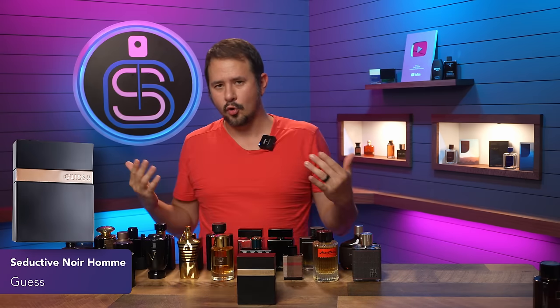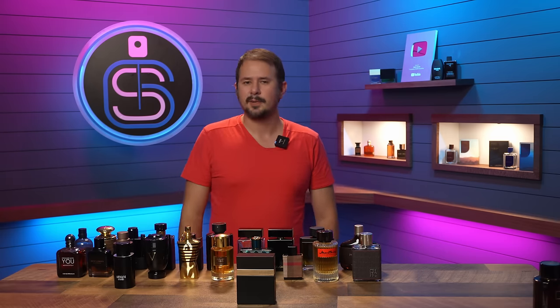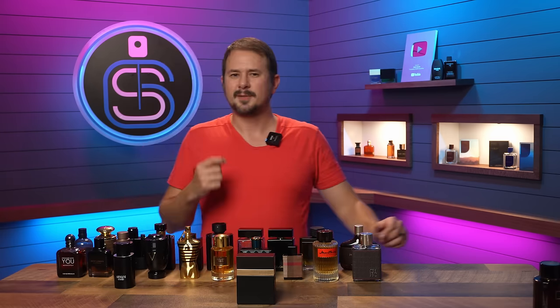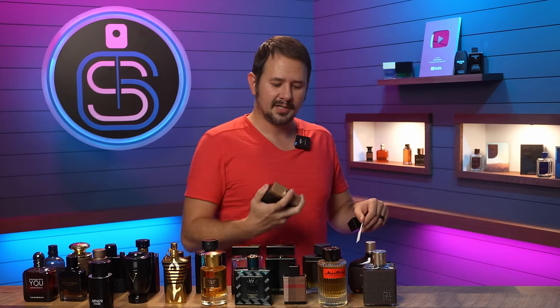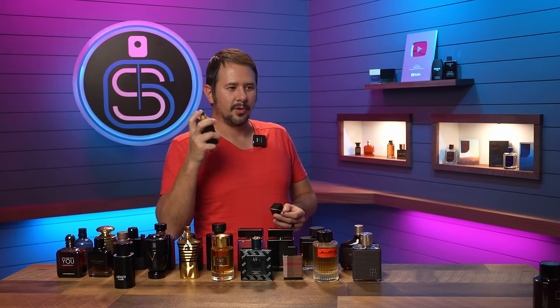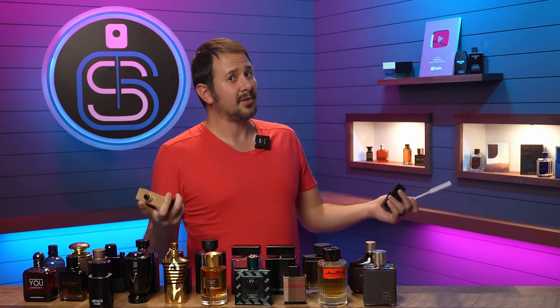Guess Seductive Homme Noir — crazy cheap, 20 bucks or under. Smells similar to Paco Rabanne's 1 Million, kind of like that. For a Guess fragrance, it's really, really good and the performance is not that bad. The atomizer's pretty nice — I was told they're actually super inexpensive atomizers, but they work well. Really great sweetness to this one; basically smells like 1 Million if you tamped down the florals and a little of that powder and replaced it with a slightly more synthetic sweetness. Really good for the price — pay 20 bucks for it and it's a great deal.